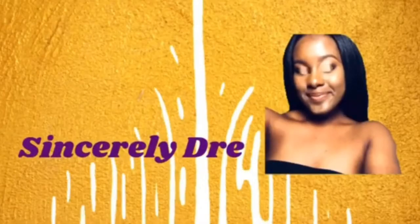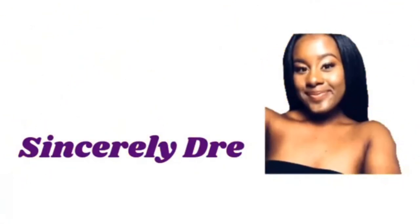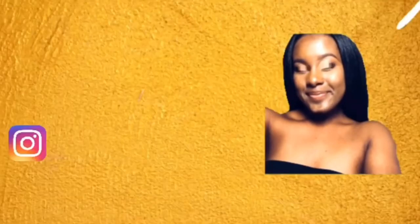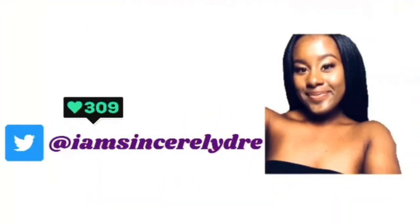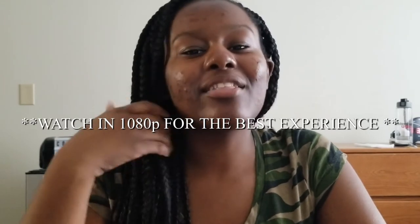Hey everybody, it's your girl Sincerely Dre and I'm back today with another video. In today's video I'll be showing you guys how I get organized and stay organized during college throughout the school year with everything I do.